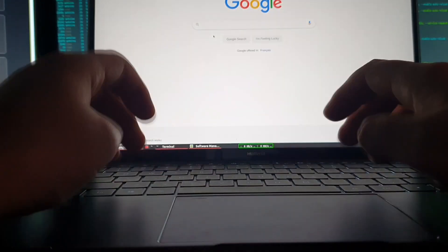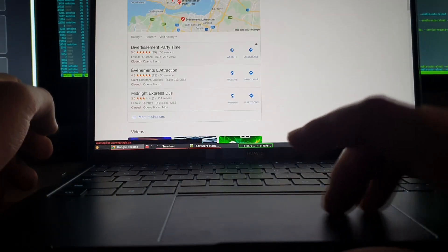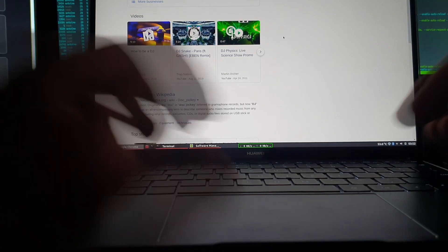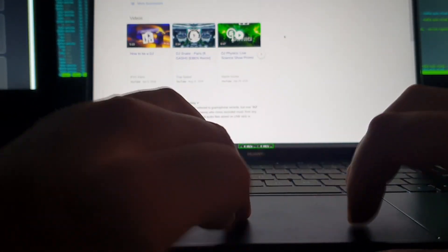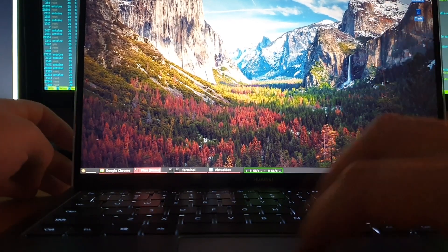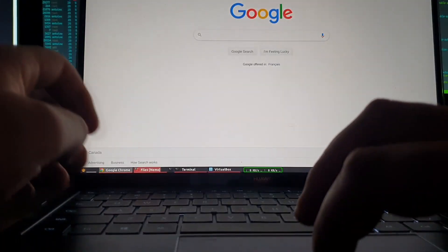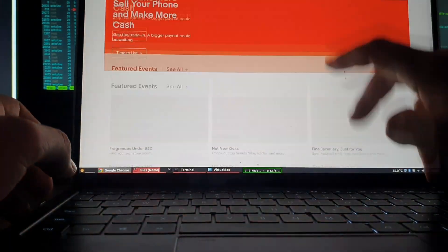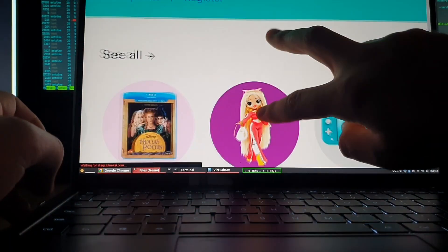Scroll down works correctly, super precise and quick. However, pinch to zoom on the touchpad doesn't work — as you can see, it does nothing. The touchscreen, on the other hand, works really well. Opening a web page like eBay, scrolling works correctly and you can pinch to zoom with no issues.